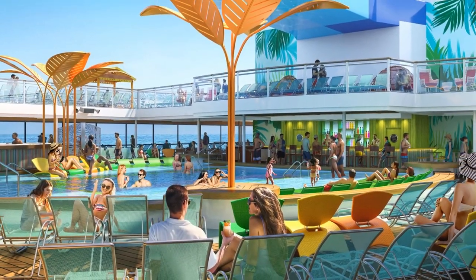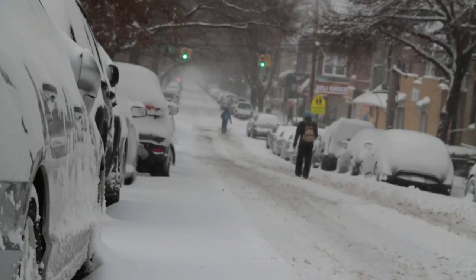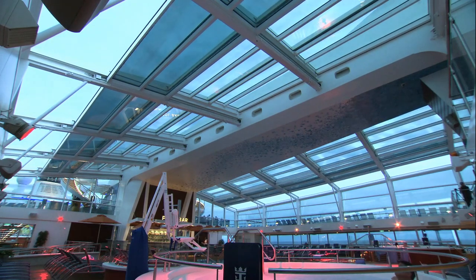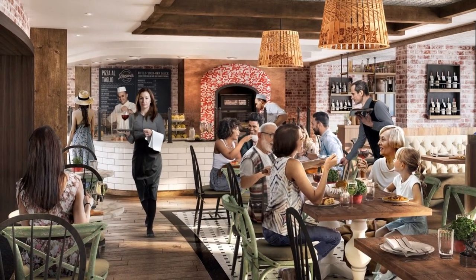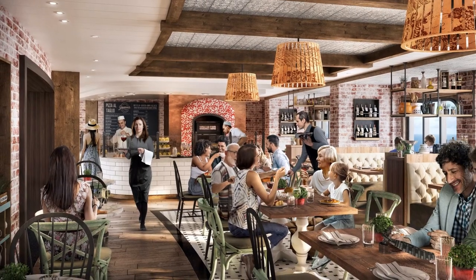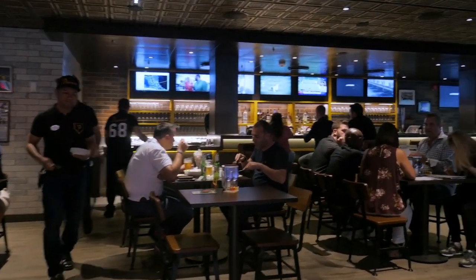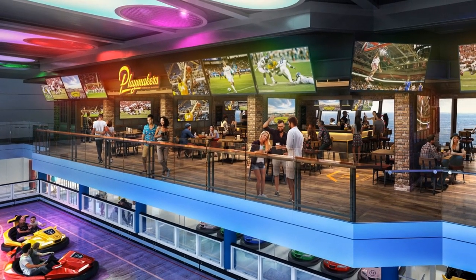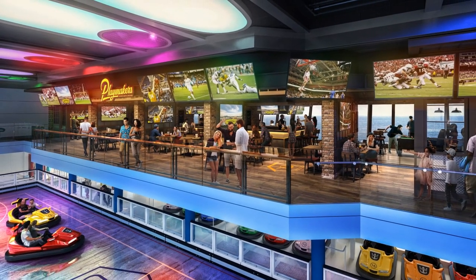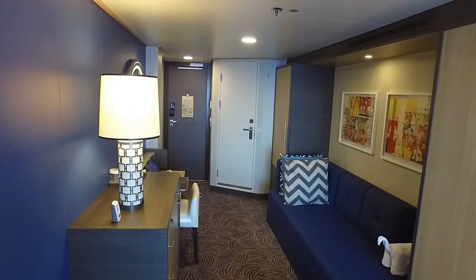One way that Odyssey of the Seas will be different than Anthem of the Seas pertains to the arrangement of the swimming pools. Anthem cruised year-round out of New Jersey, so it was necessary to enclose one of the pools to protect from bad weather. But Odyssey will be sailing out of Florida, so the midship pools are fully open to the sun. Odyssey will also have a completely different kind of Italian specialty restaurant — the all-new Giovanni's Italian Kitchen and Wine Bar. Odyssey of the Seas will also have Playmaker's Sports Bar, placed on the second level of CPLEX directly above the bumper cars — a smart design choice, reflecting Royal Caribbean's great design team.